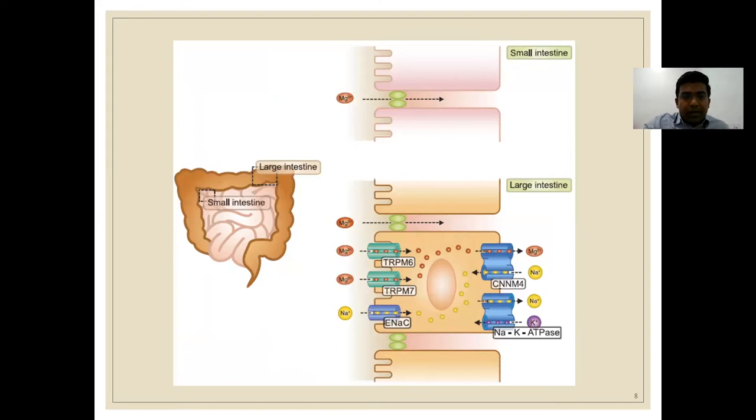Delving deeper into intestinal magnesium absorption: bulk magnesium is absorbed paracellularly in the late small intestine. Fine-tuning occurs transcellularly in the colon via TRPM6 and TRPM7 receptors, which facilitate luminal magnesium entry into the cell. Once taken up by the enterocyte, the CNNM4 transporter provides the basolateral magnesium extrusion mechanism into the blood.